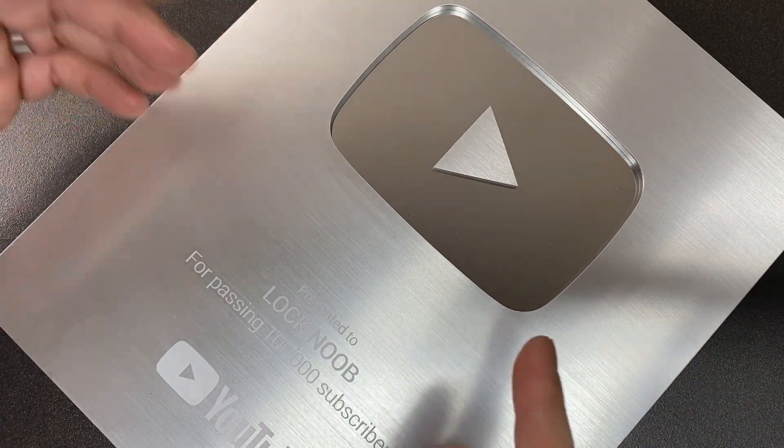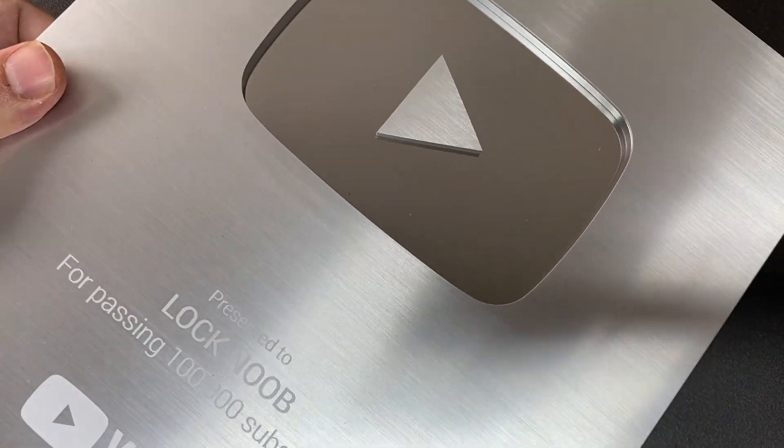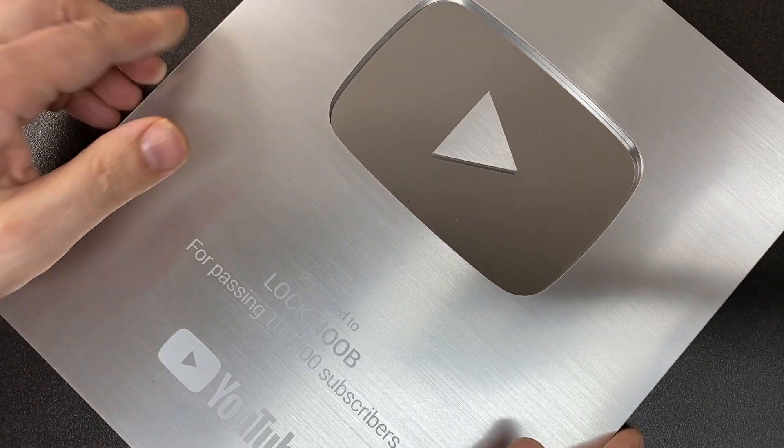I'm not just showing off this silver play button — which by the way I love — it's a lot heavier than you think. It's like metal and glass, and it's great.